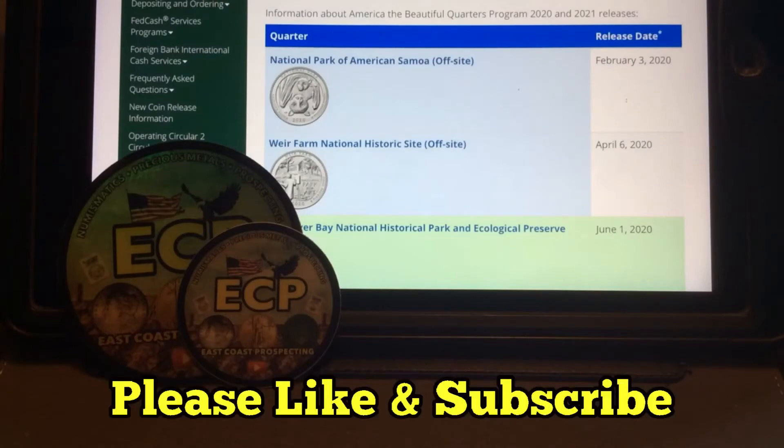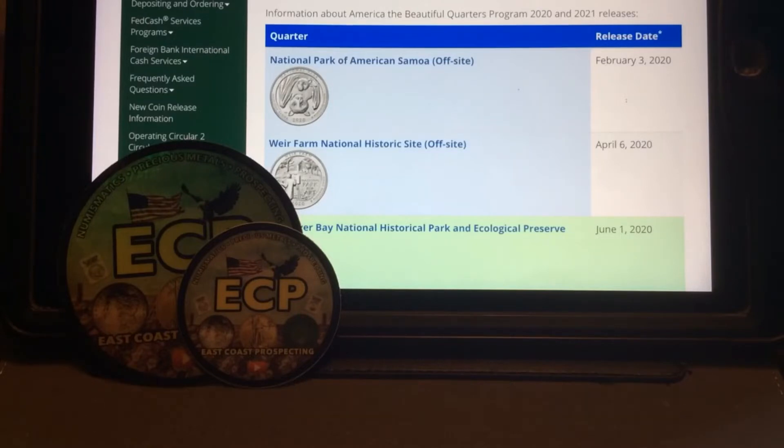Hey YouTube, it's ECP with a quick update and some information about the America the Beautiful Quarter program for 2020 and 2021 releases.